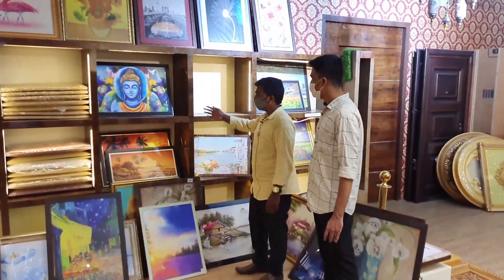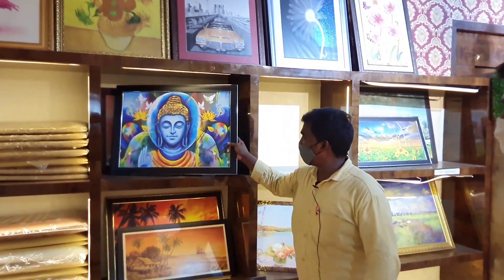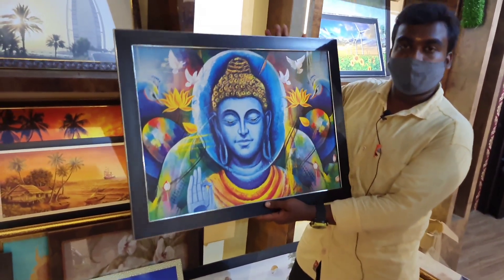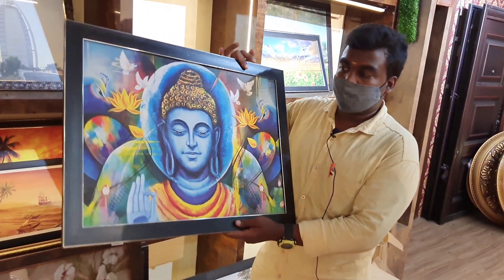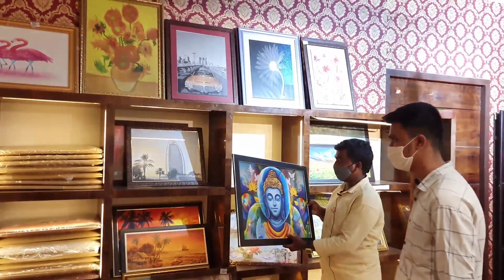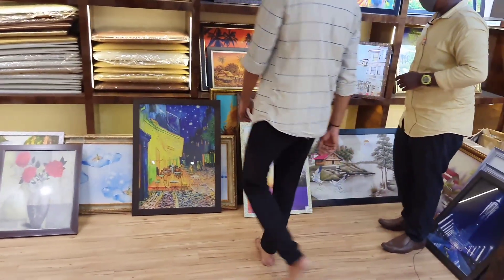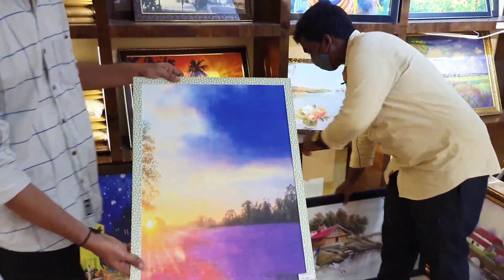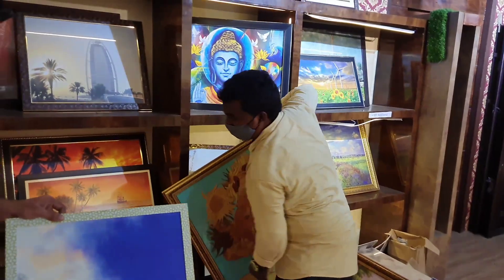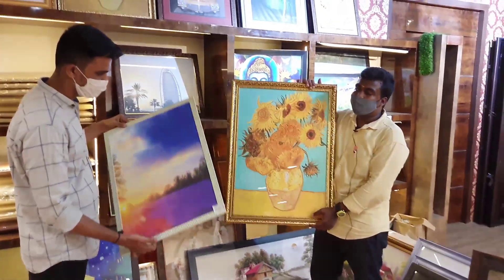The next thing is the photo frames. These are all imported items. For the first class, this is a discount price — you can discount all the materials. There are new designs and new photo sections here. There are new materials. Quality-wise, this is a plain type — there are matte finishes, glass finishes, and price variations.